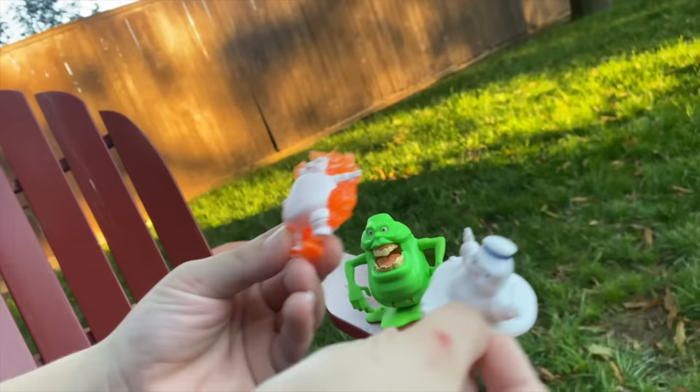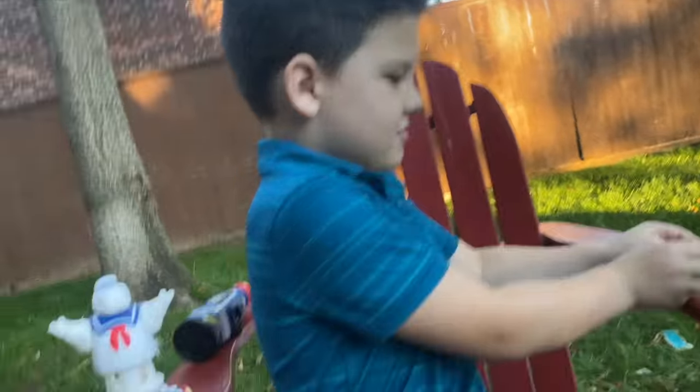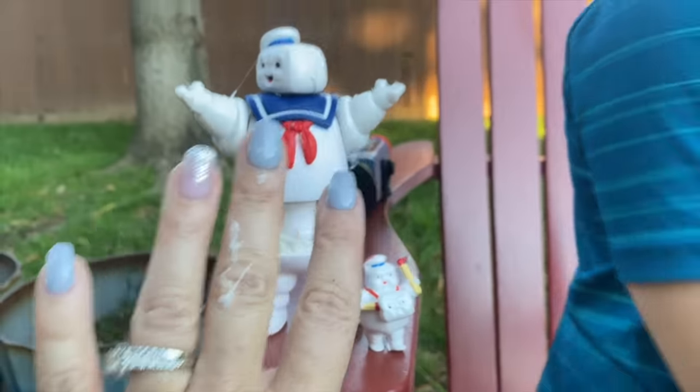Look, look, look! He's melting him! That was fun. I love playing Ghostbusters with you. Uh oh, Caleb. I got marshmallow man! Slimy again.